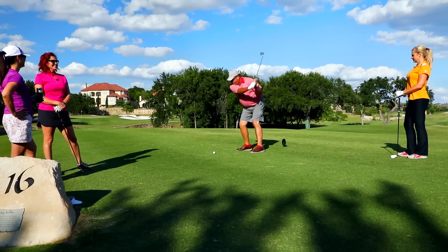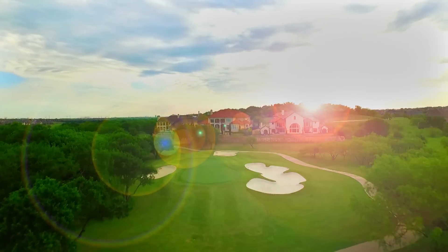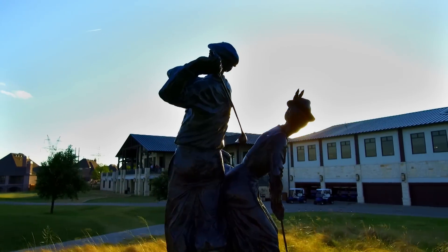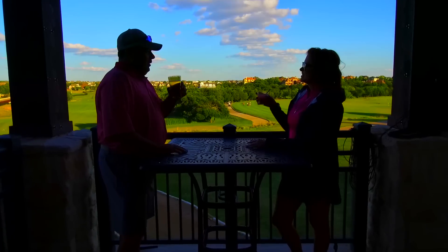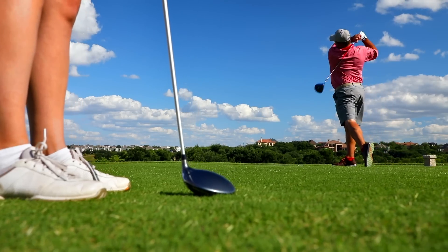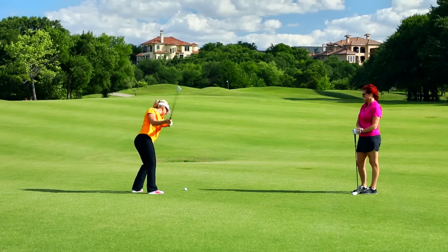When you choose to live in Enchanted Hill, you choose to live in style. Every family that calls Enchanted Hill home receives a one-year membership to the Lakes at Castle Hills Country Club and golf course, allowing access to all the privileges and amenities this lifestyle offers.